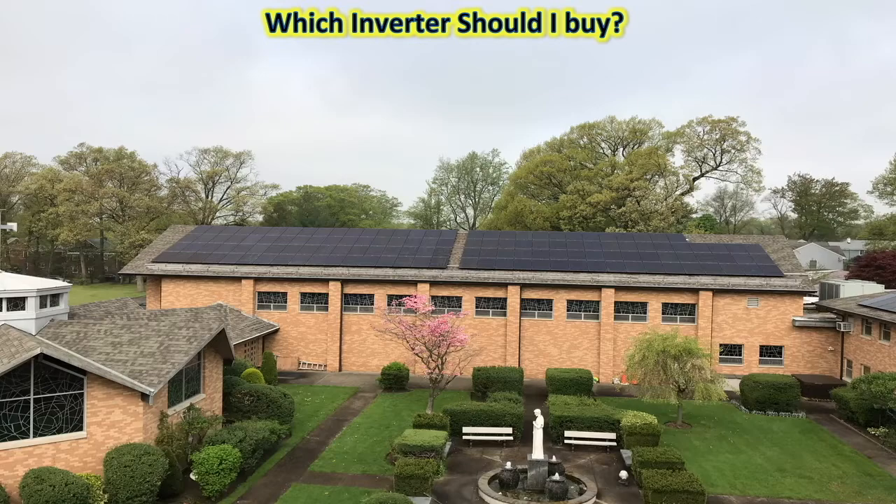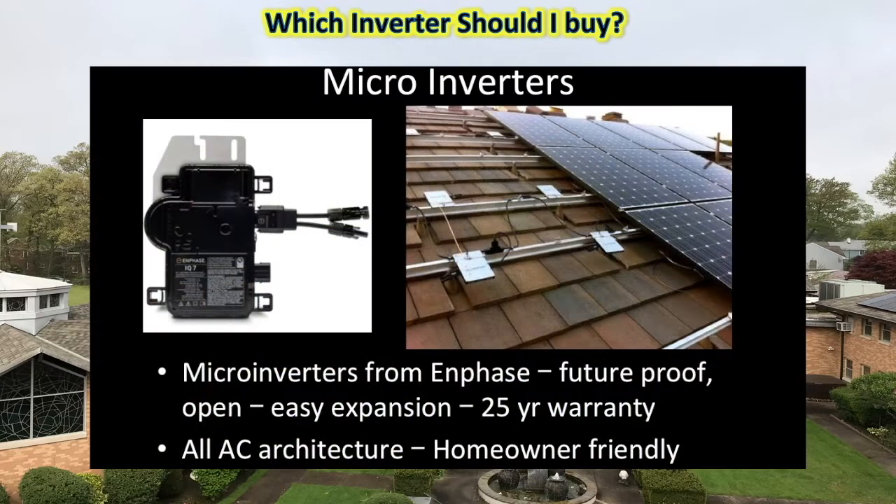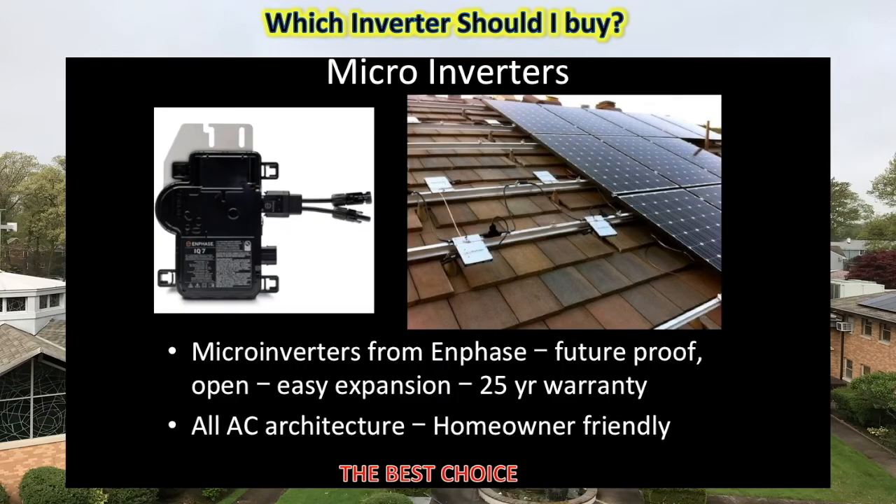Now we come to the most important decision you are going to make about your solar system: which inverter you buy. The panels are, like I said, very good — but the inverter choices are more limited. There are two which are doing well today: micro-inverters from Enphase and optimizers from SolarEdge. We go for the micro-inverters from Enphase because their architecture is very open — everything is AC. A local electrician or handyman can work on them. Flexibility is great: tomorrow if you want to add more panels it is so much easier with an Enphase-based system. If you want to replace an old panel 15 years in the future with a new one, Enphase lets you do it easily.